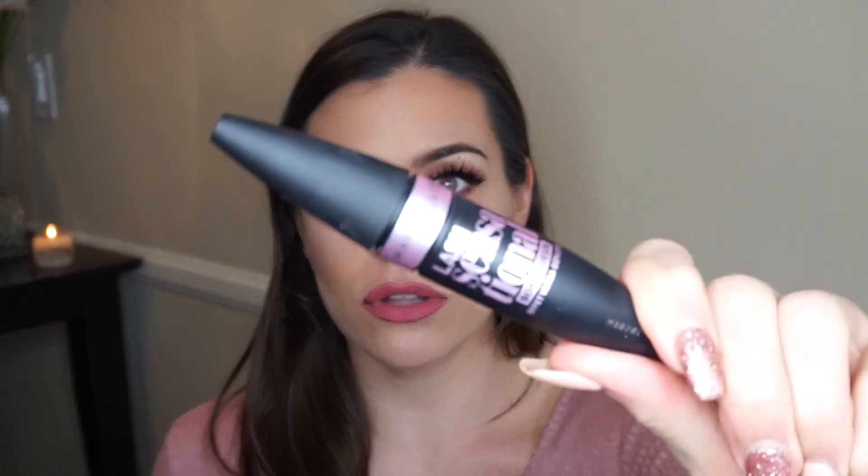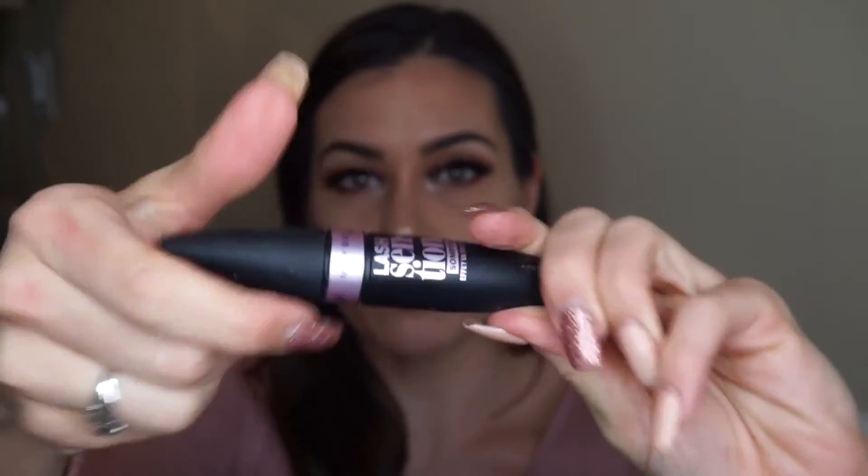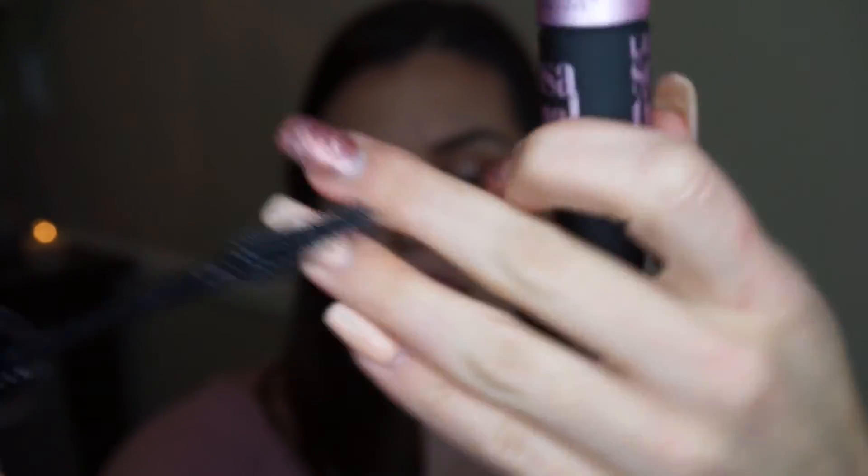I also got the Maybelline Master Fix setting powder — it's really similar to the next one but it was my first time using it and I liked it. Then I've got the Lash Sensational, it's new and the brush is really cool. I've used the new Maybelline mascara recently and I like it but it gets really clumpy.